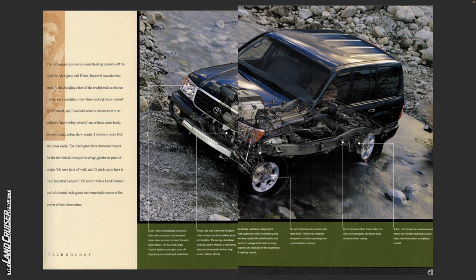The Aborigines have immense respect for the individual, irrespective of age, gender, or place of origin. We have hit it off well, and I'll pitch camp here in their beautiful backyard. I will return with a Land Cruiser load full of colorful trade goods and remarkable stories of the power of their dreamtime.